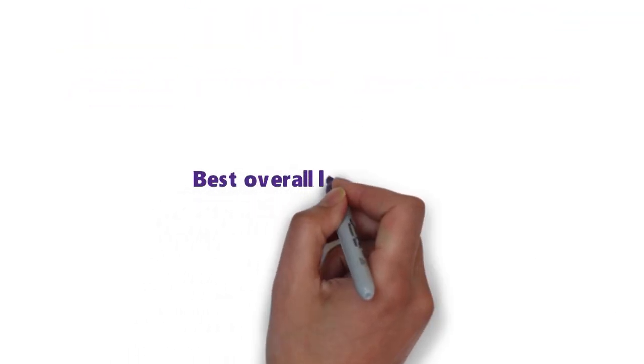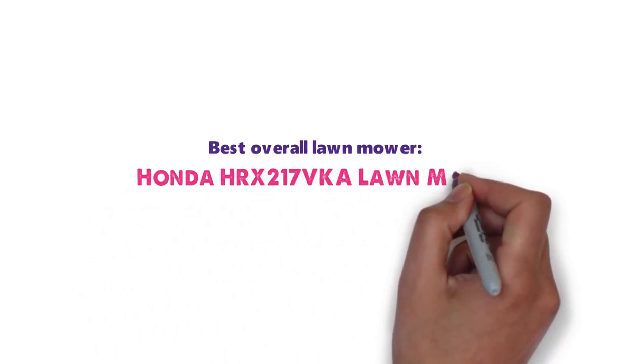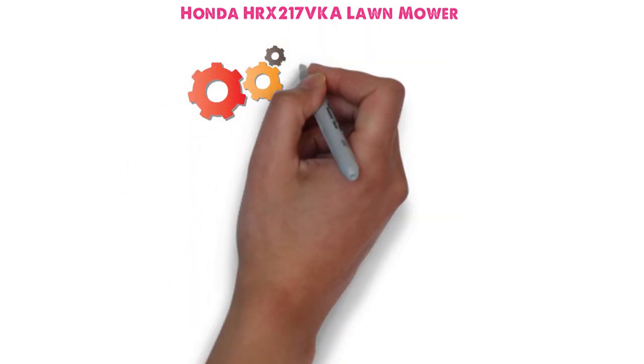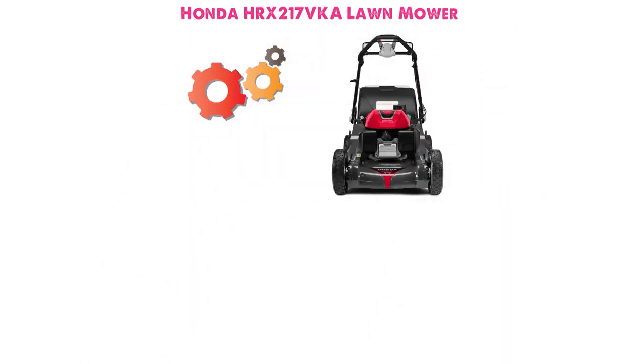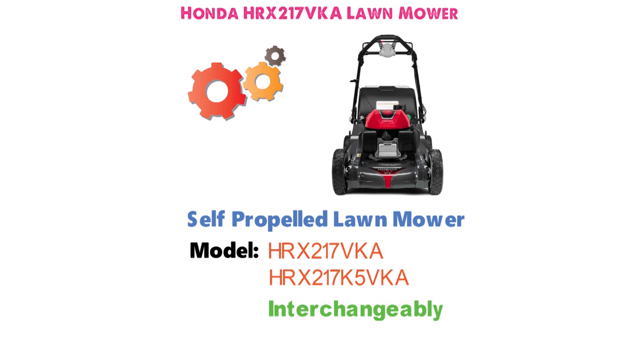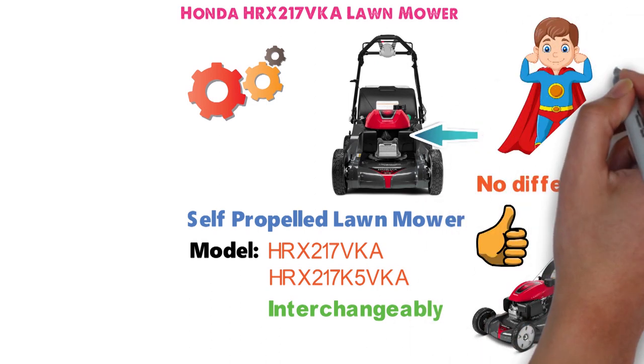Starting off with the best overall lawnmower, we have the Honda HRX217VKA Lawnmower. Before we get into the nuts and bolts of the Honda 21-inch variable-speed 4-in-1 gas walk-behind self-propelled lawnmower, we should point out that the model numbers HRX217VKA and HRX217K5VKA are used interchangeably by Honda and there do not appear to be any differences between the two. The best adjective to describe the HRX217VKA is powerful.